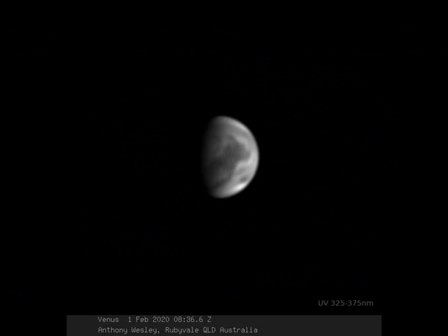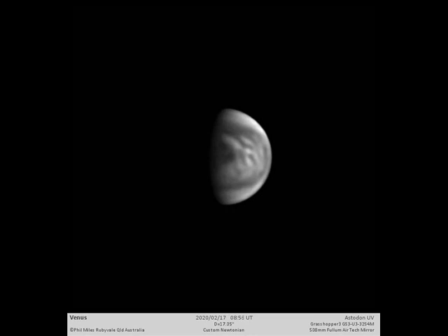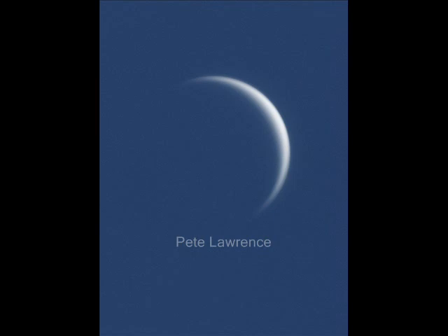I've seen some lovely images this elongation — people have sent in some really striking UV images with complex cloud patterns on Venus, the sort I haven't really seen before, so it's certainly the case that amateurs are producing some excellent results. At the moment Venus is a crescent, and I think this is one of the loveliest views of Venus when it's in this phase.